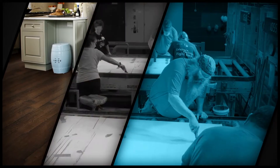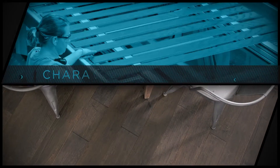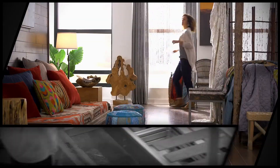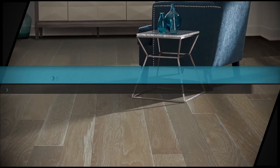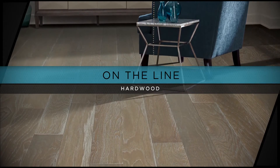Shaw Floors Hardwood is designed for beautiful performance, style, character, and durability without compare. Made by people who take pride in their work and in the highest quality standards. Going on the Line showcases the pride our people take in creating exceptional hardwood flooring.